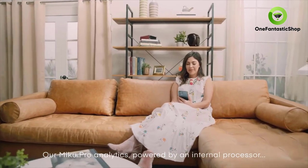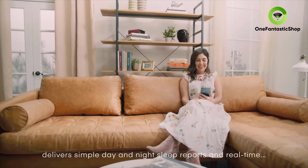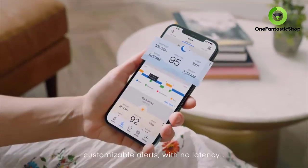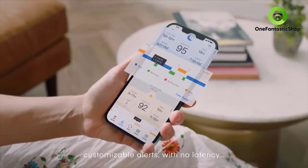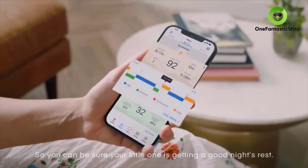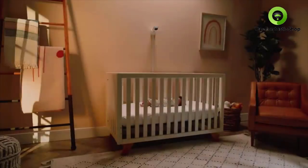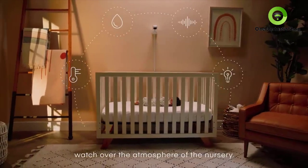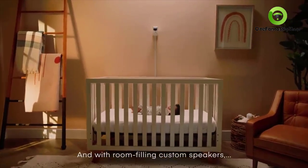Our Miku Pro analytics, powered by an internal processor, deliver simple day and night sleep reports and real-time customizable alerts with no latency, even if the internet goes down — so you can be sure your little one is getting a good night's rest. Miku Pro's temperature, humidity, sound, and light sensors watch over the atmosphere of the nursery.